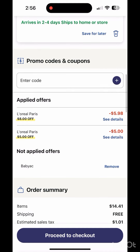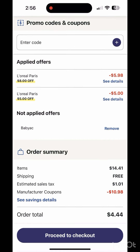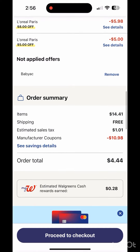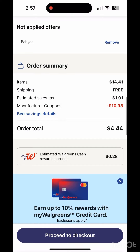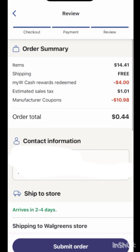I have $10.98 in digital coupons, so my total of $14.41 less $10.98 means I'll pay just $3.43. With tax, my total is $4.44, and I'll redeem $4 Walgreens cash to pay just $0.44 out of pocket. If you like L'Oreal cosmetics, Chic, and other items, go to the Walgreens app, score these very cheap deals, and make sure to ship to store for free shipping. Hope you score — follow me for more deals!